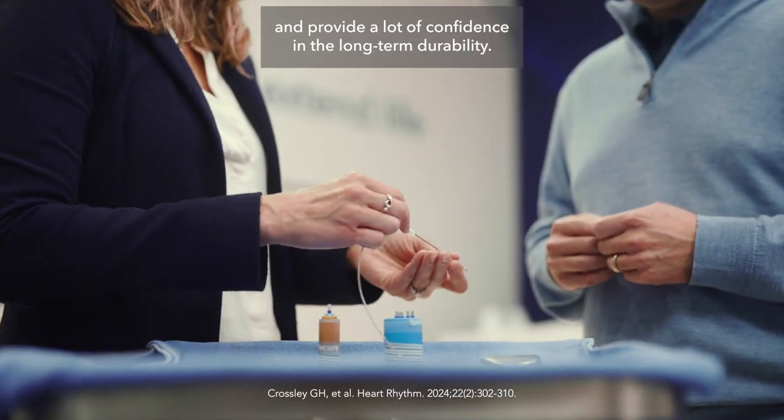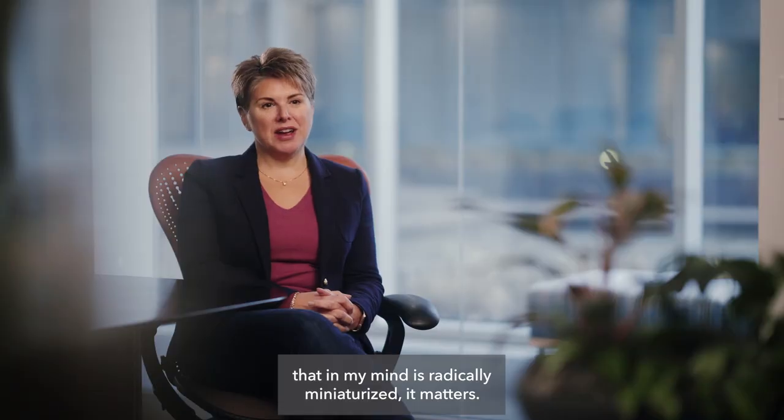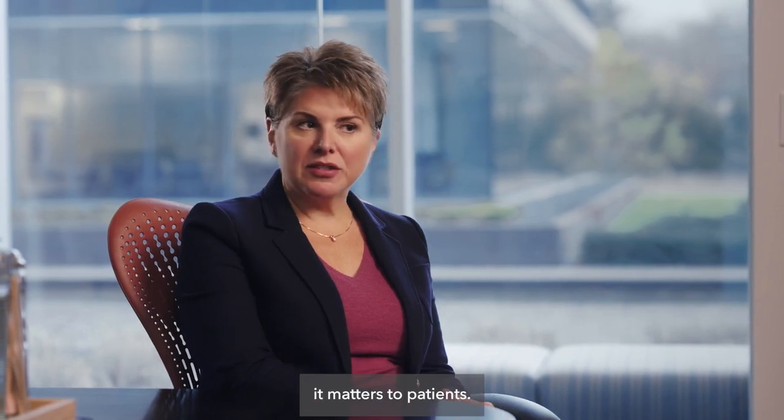We can supplement that real-world data along with patient simulation to predict out to that 10-year time point and provide a lot of confidence in the long-term durability. Anytime you come up with something that, in my mind, is radically miniaturized, it matters — and not only does it matter to physicians, but it matters to patients.